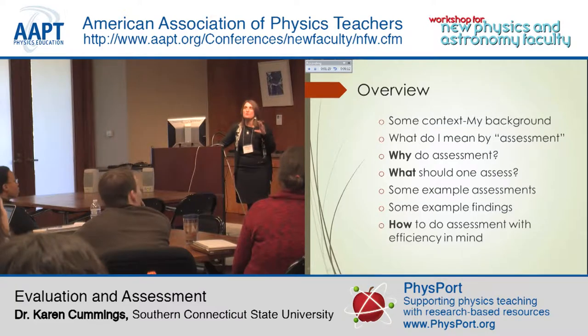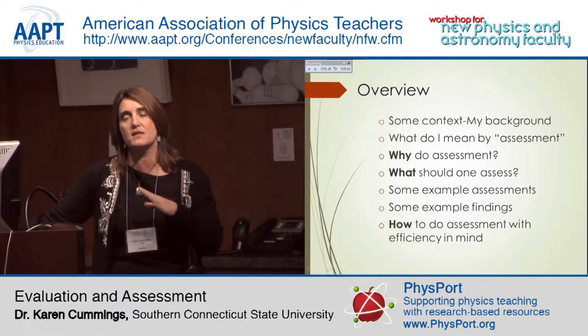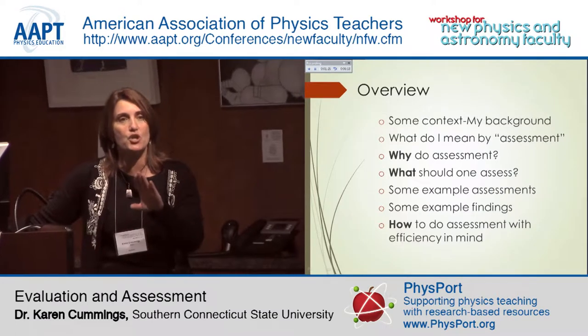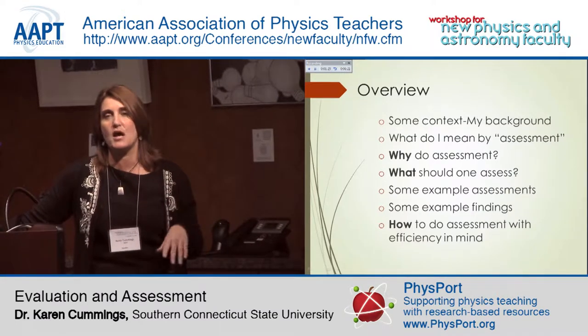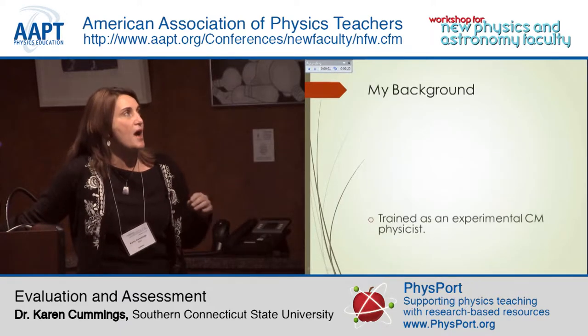I want to close with trying to give you some pointers about how you can engage in assessment in a way that's meaningful for you, but that is not a huge additional burden on top of everything else that you need to do. So let me start quickly with my background.